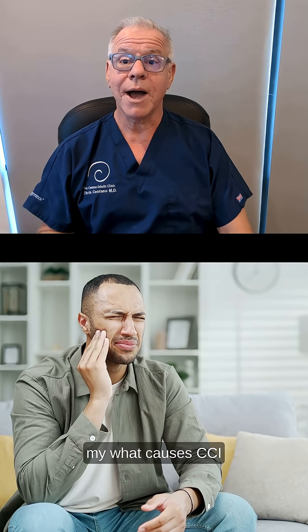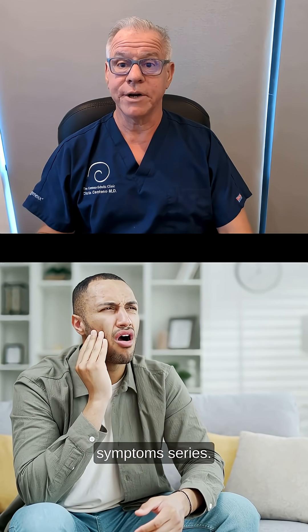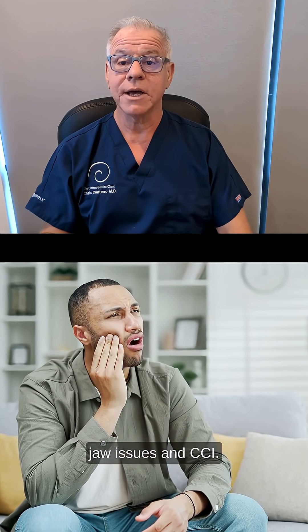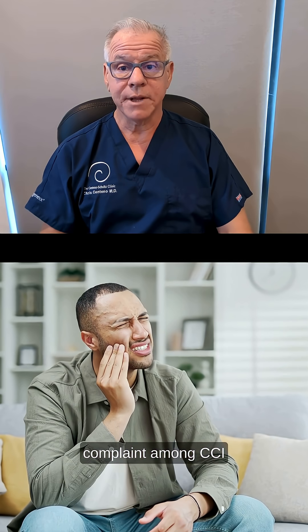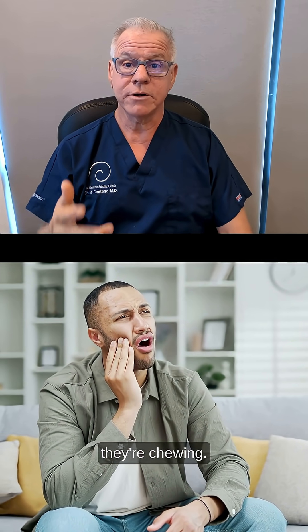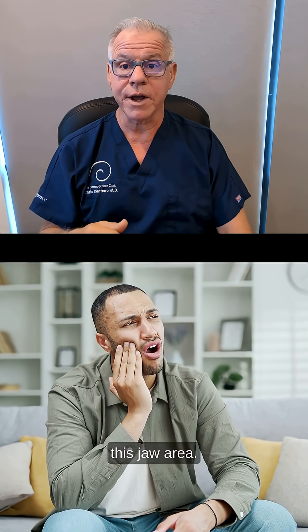Hi, it's Dr. Centeno, and this is my What Causes CCI Symptoms Series. Today we're going to get into TMJ, or jaw issues, and CCI. A very common complaint among CCI patients is problems with their jaw — pain when they're chewing and other issues in the jaw area.